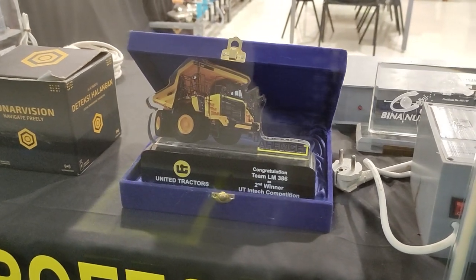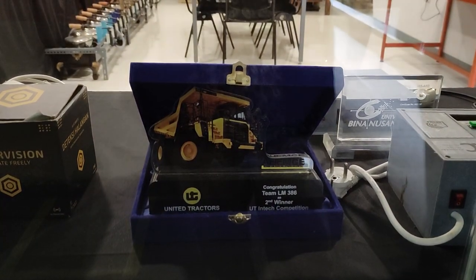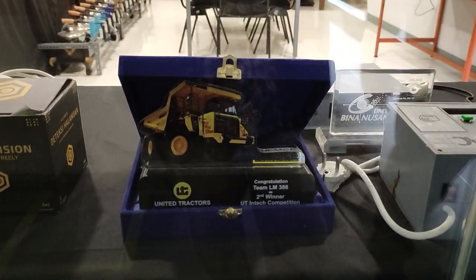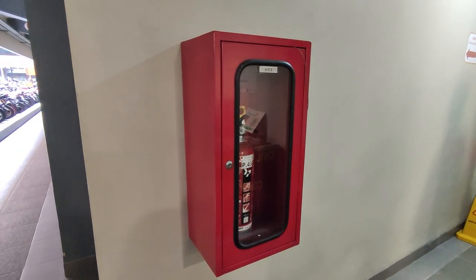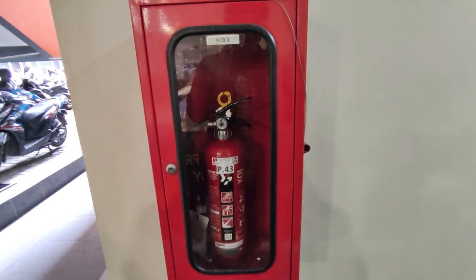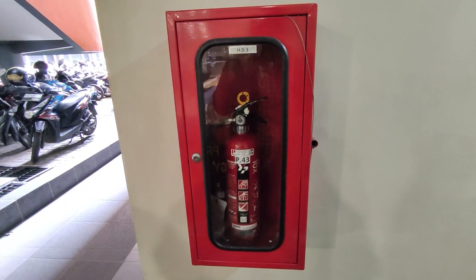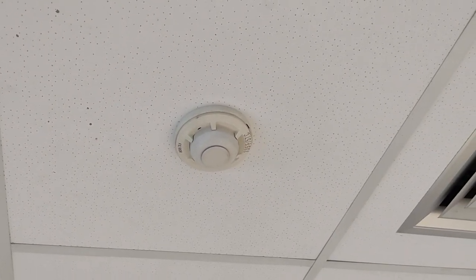Safety is a top priority in the room housing the thesis projects of computer engineering students. In order to ensure the safety of students, faculty, and visitors, the room is equipped with essential safety equipment, including a fire extinguisher to quickly contain any potential fires, a circuit breaker to prevent electrical overloads, and a smoke detector to alert occupants in the event of smoke or fire.